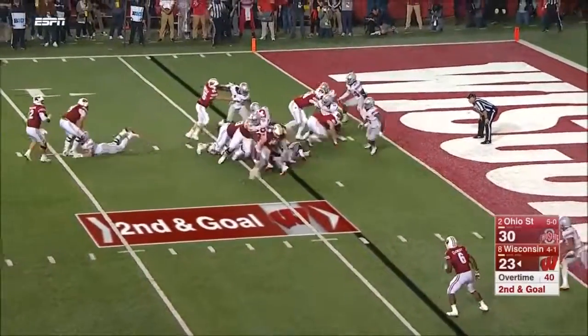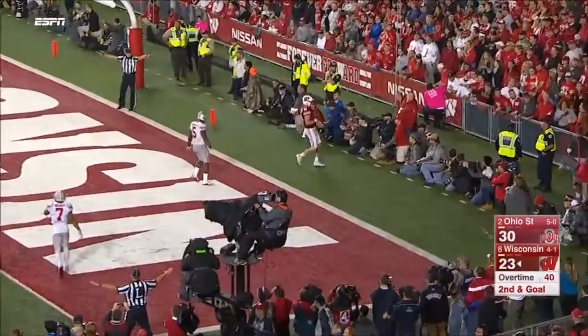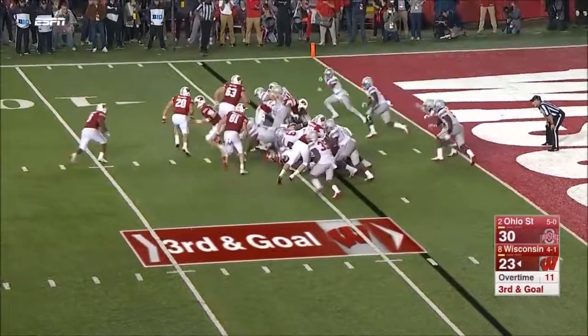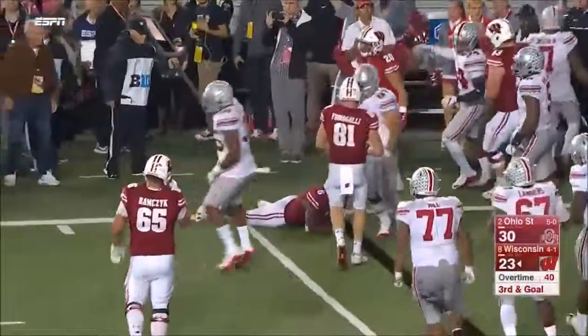Plymouth goes in motion, Hornibrook backpedaling, backpedaling — has to just throw it out of the end zone. Third down coming up. Plymouth dragged down for no gain.